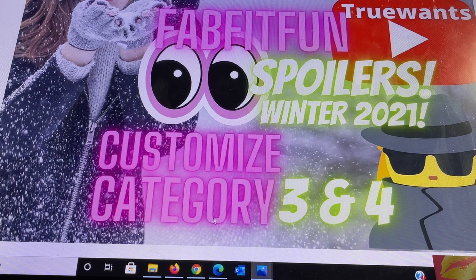We finally just got notification from FabFitFun on the spoilers for the Winter 2021 customization categories 3 and 4. Last week we shared with each other here on the channel what the hints for the spoilers were going to be, but we didn't know what category they were going to be in, and that's what we're finding out this week.